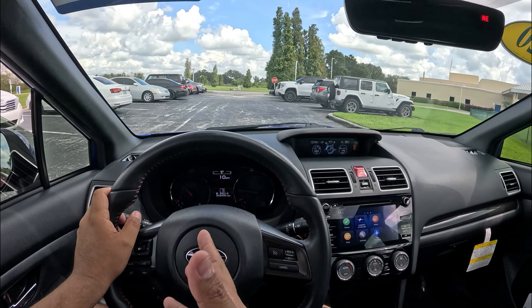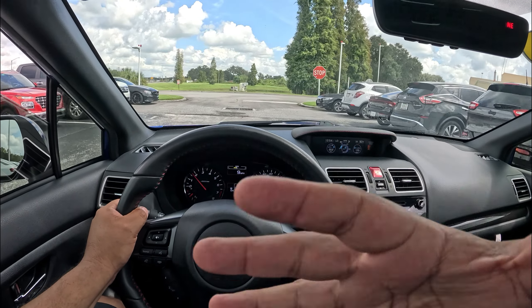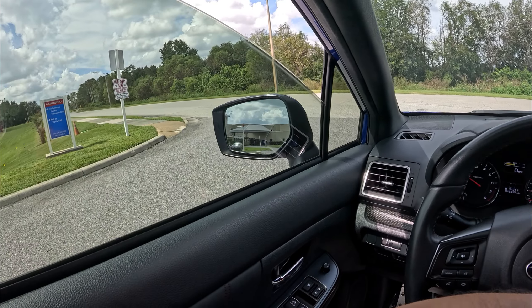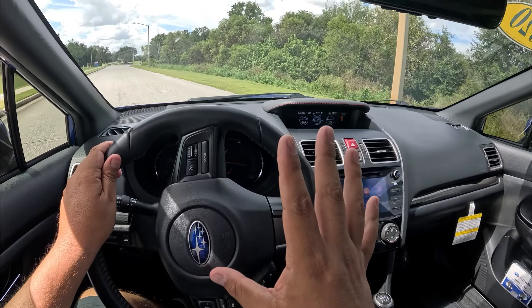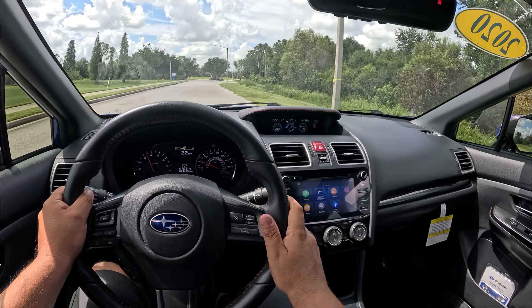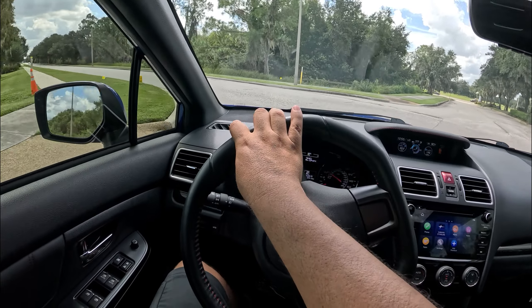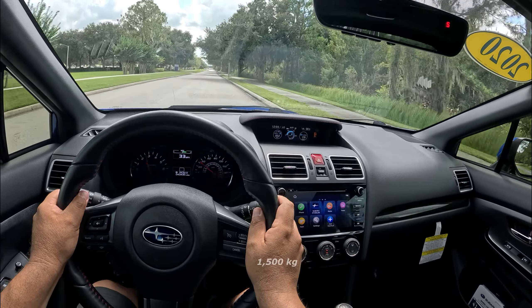There's a Honda Civic Type R in the lot — a semi-competitor I'd love to drive — but this WRX has all-wheel drive which the Honda doesn't. Subaru is no longer offering a new STI but has the new TR for 2025. Heading out — the engine, transmission, and clutch feel is not bad at all. Pretty easy to modulate, though there is quite a long throw on the shifter. It's a light car — only about 3,300 pounds.